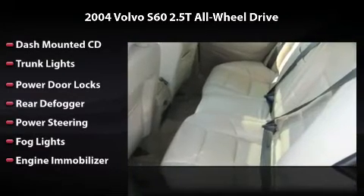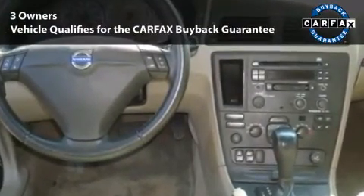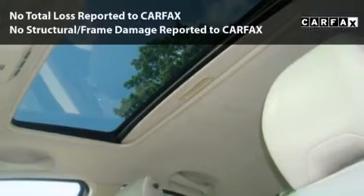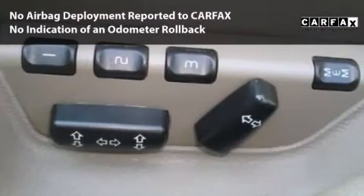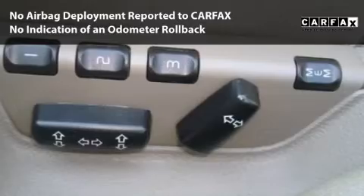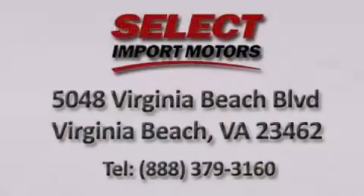This is the vehicle you've been dreaming about. This car is qualified for the Carfax Buy-Back Guarantee. With its four-wheel disc brakes, driver and passenger airbag, and four-wheel ABS, this vehicle has the features to protect you and your passengers.